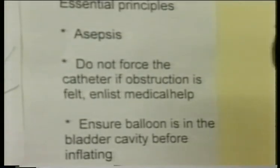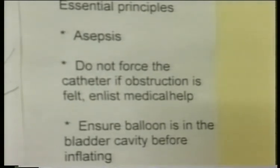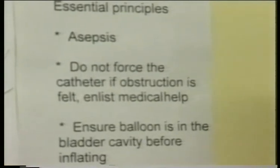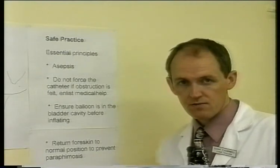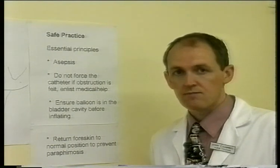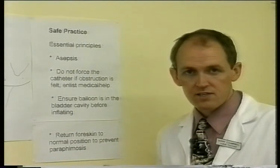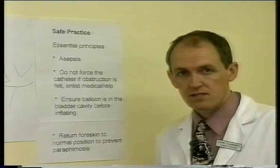The second principle of safe practice is: don't force the catheter in. If you come to a blockage or an obstruction, don't force it through. You should get some resistance from the urethra, but it should be even and equal. The urethra is a very delicate structure and can be damaged quite easily. If there's any obstruction, get an experienced practitioner or someone with surgical experience to pass the catheter.